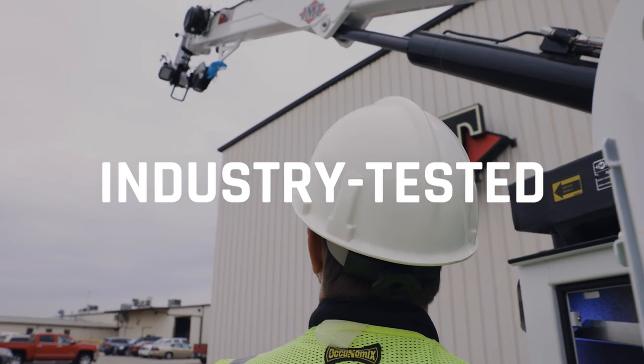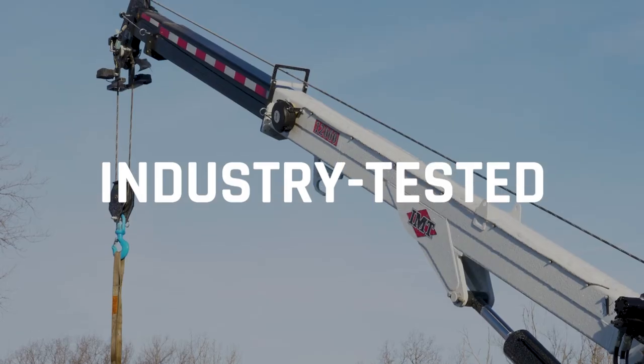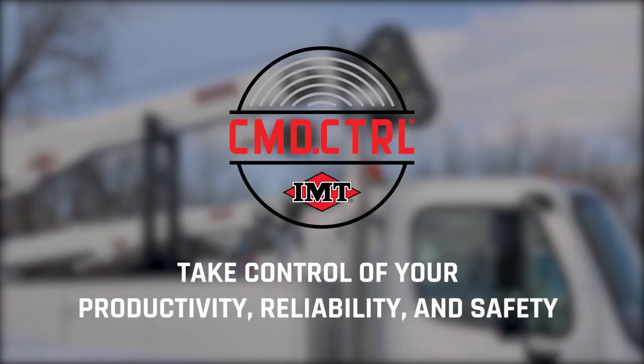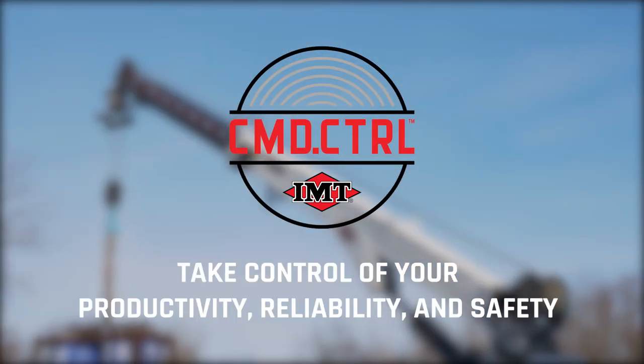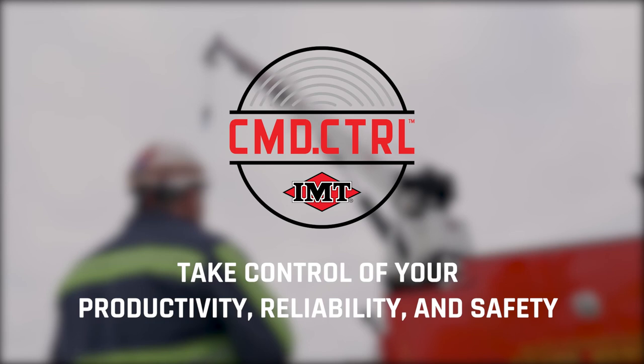The IMT Controls system has been industry tested for more than two years. The IMT Controls system — for complete remote crane control and the ultimate in safety, productivity, and reliability.